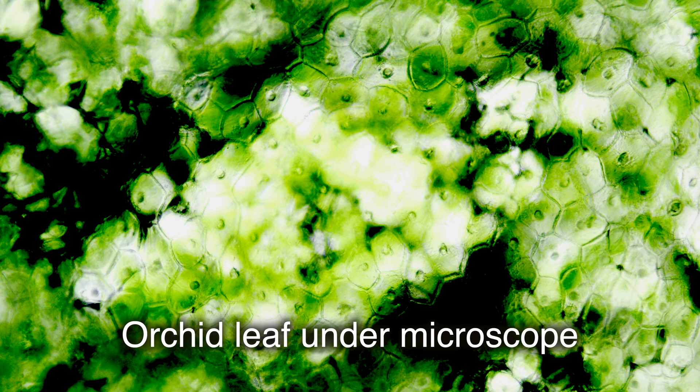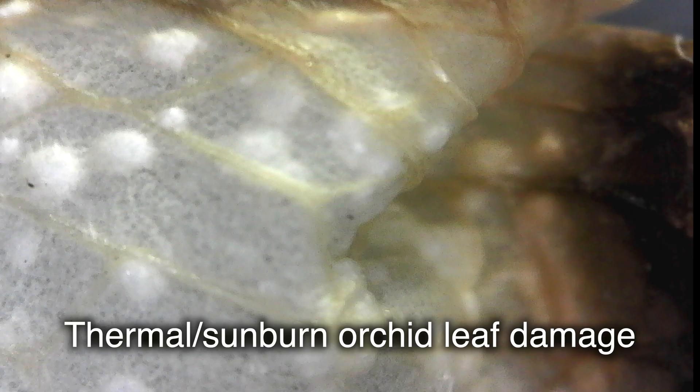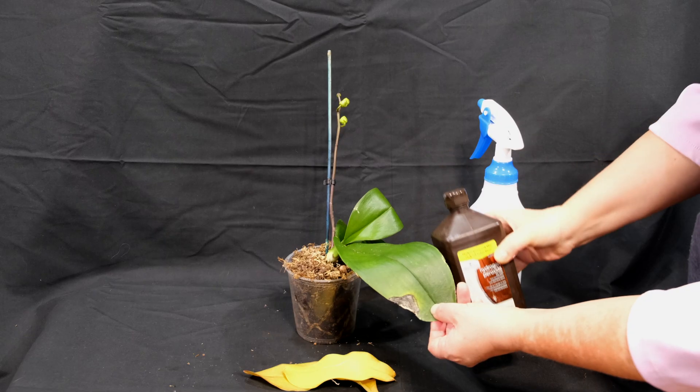Direct sunlight, however, can cause burns on your leaves, and in this case, the thermal damage — just like mechanical damage — will cause an intense release of ethylene. After a while, the leaf tissue will turn white at the site of damage, and a white scar will remain with the same cork-like edges as with mechanical damage.